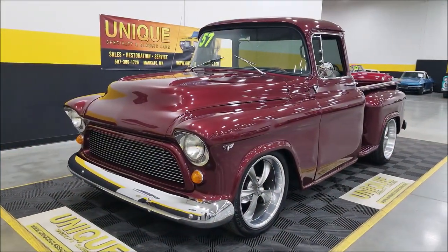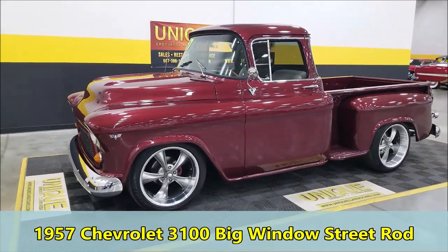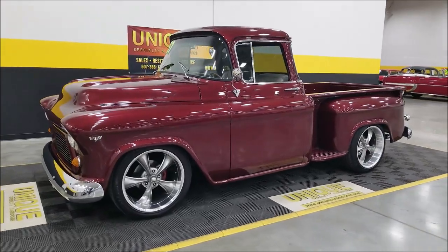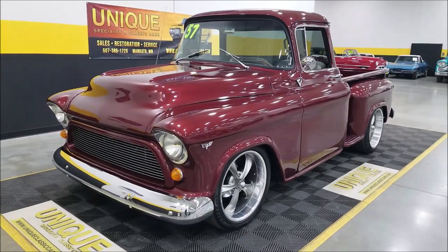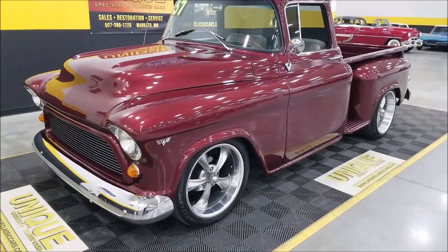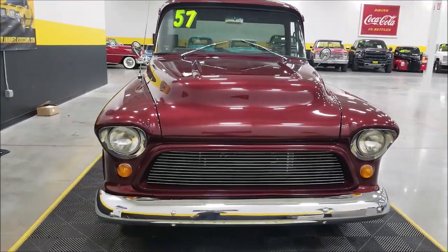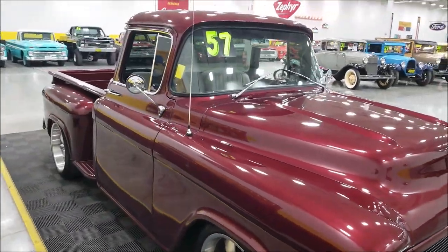Here's a street ride pickup at Unique Classic Cars — a 1957 Chevrolet big window, short box step side. This particular truck is powered by a 5.7 liter V8, paired with a 700R4 automatic with overdrive transmission. It's riding on Riddler wheels, with a deep wine metallic paint — very presentable, but not a trailer queen. You can drive this one and go.